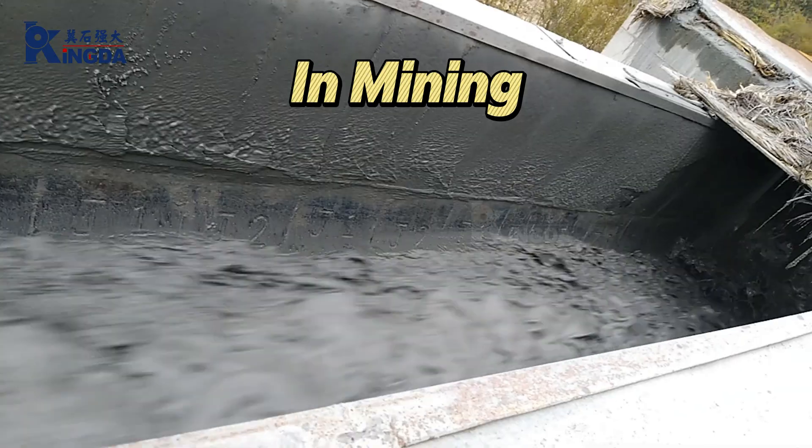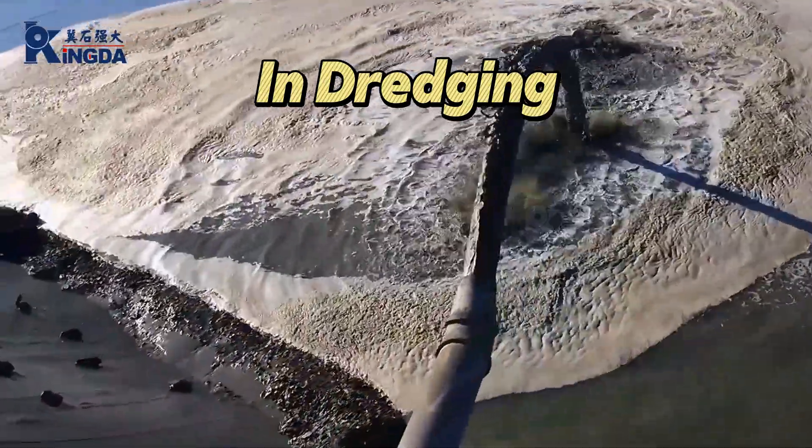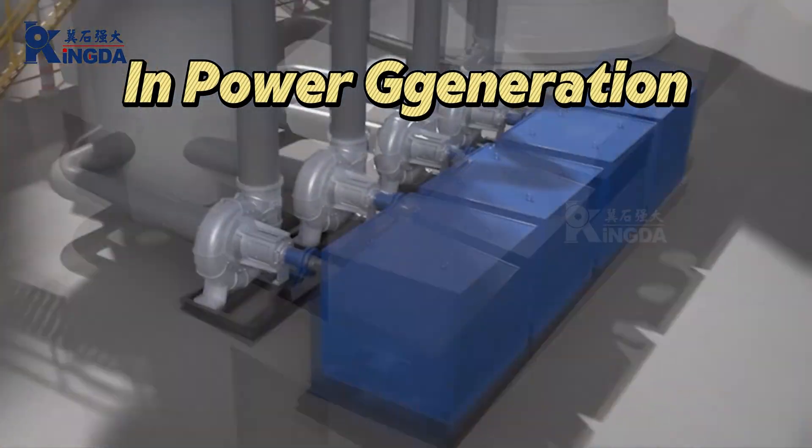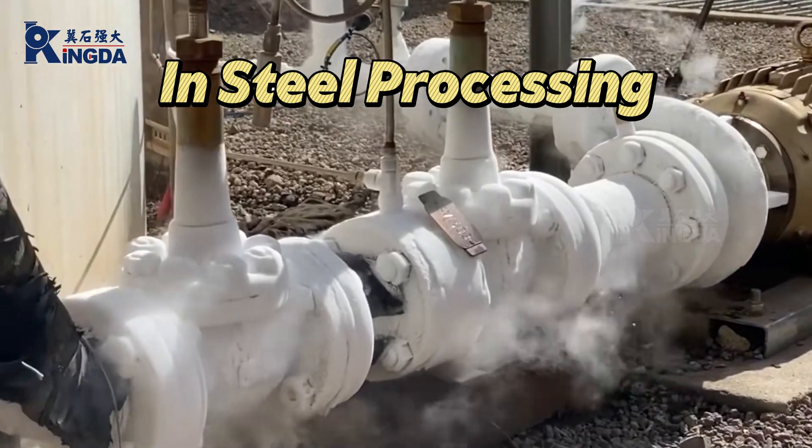Mining: efficiently transport ore slurries. Dredging: rapidly move sediment and sand. Power generation: handle coal slurries and ash. Steel processing: critical slurry conveying equipment.